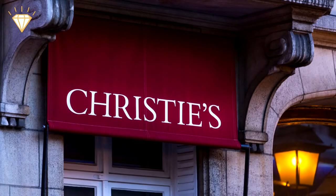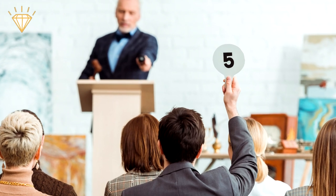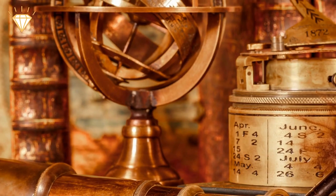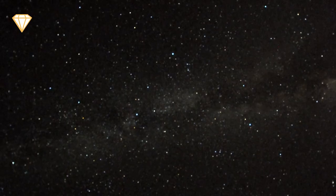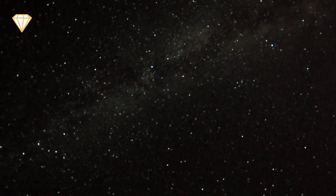Brilliant news! In 1991, a rather special astrolabe was sold at Christie's Auction House in London. An astrolabe is an ancient astronomical device used for calculating the altitude of celestial bodies above the horizon, for identifying stars and planets, or for triangulation and surveying purposes.